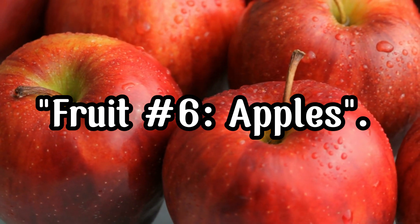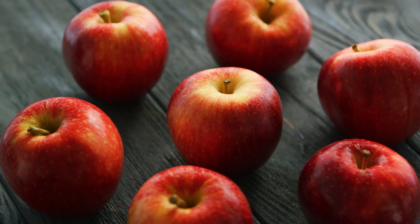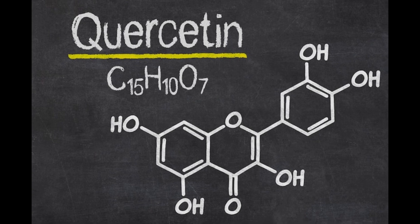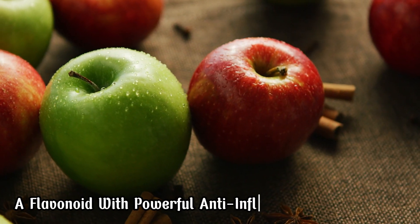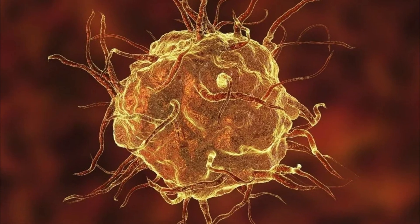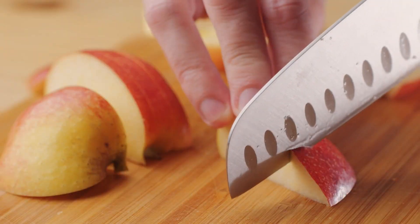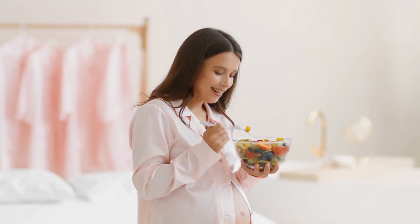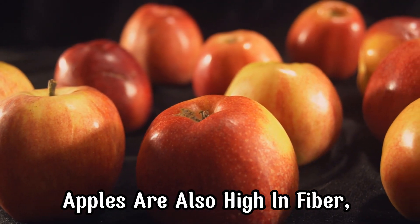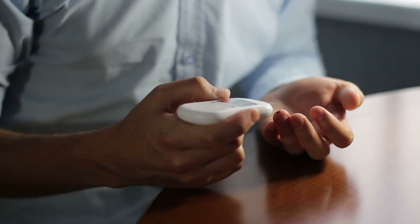Fruit Number 6, Apples. An apple a day keeps the doctor away, and it can also help keep inflammation at bay. Apples contain quercetin, a flavonoid with powerful anti-inflammatory properties. Quercetin helps reduce inflammation by inhibiting the production of inflammatory molecules in the body. Slice up an apple for a quick snack or add it to your salads for a crunchy, anti-inflammatory treat. Apples are also high in fiber, which supports a healthy gut and helps regulate blood sugar levels.